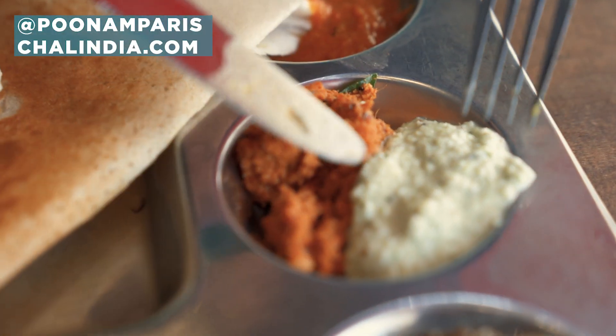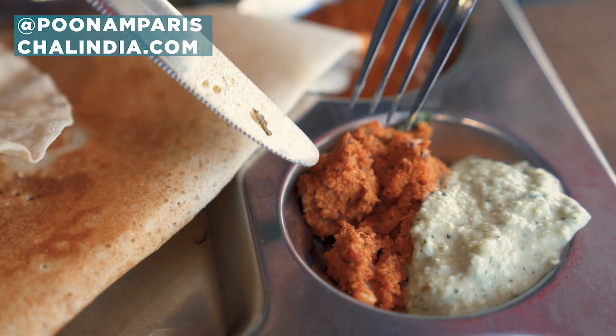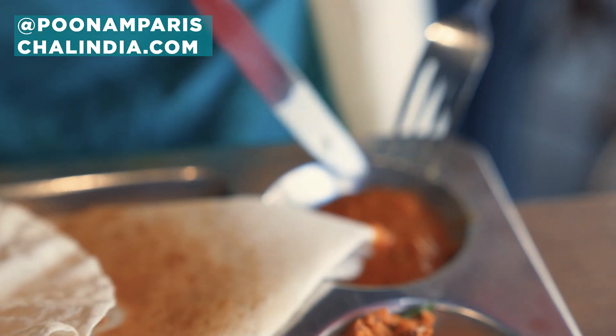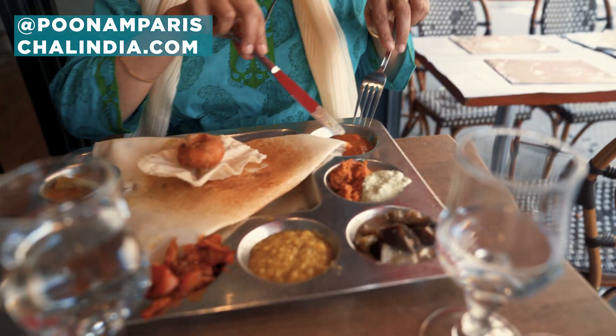Et voilà les chutneys. Il y a quelques chutneys. Coconut chutney. Tomato coconut chutney. And tomato chutney. Il y a les chutneys — noix de coco, et ça c'est le chutney de tomate.